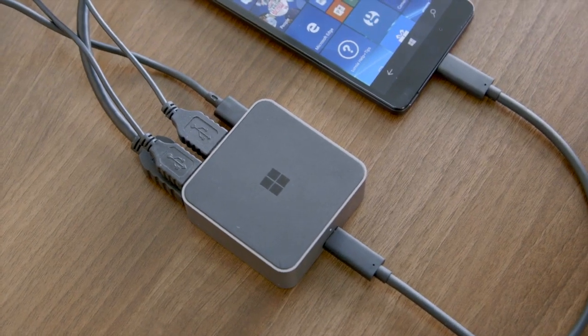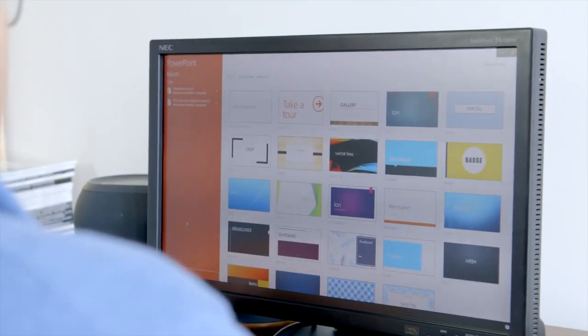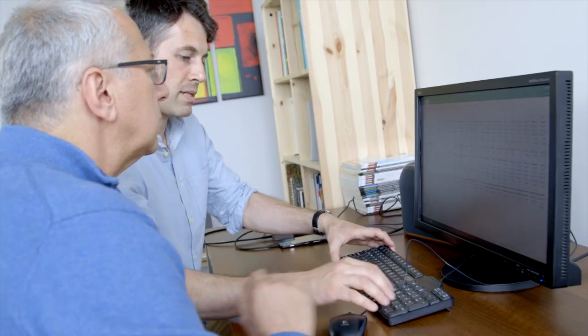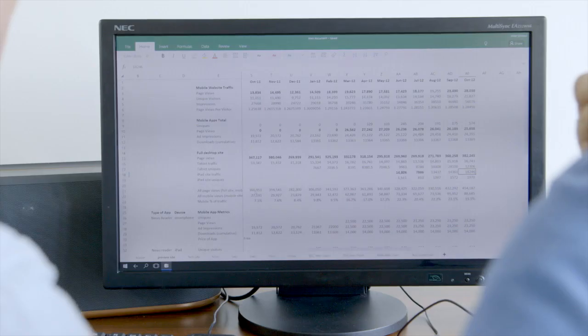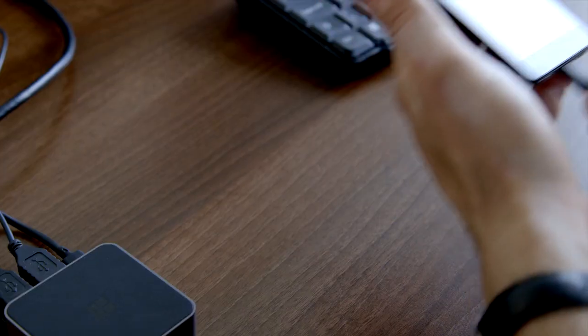Once connected, the supported apps resize seamlessly for the big screen, and you can immediately see the benefits when editing an Excel spreadsheet, for example — using the keyboard and mouse and reviewing the results on a bigger screen. You can also use your phone to receive calls and send texts without interrupting what's happening on the monitor.